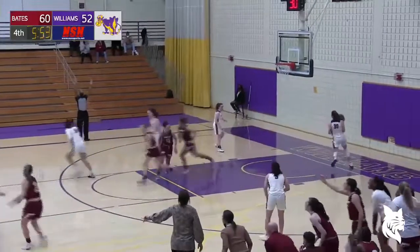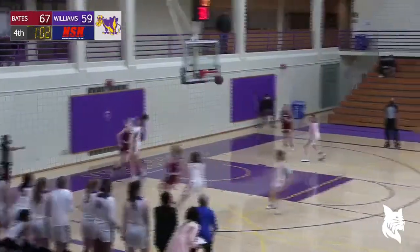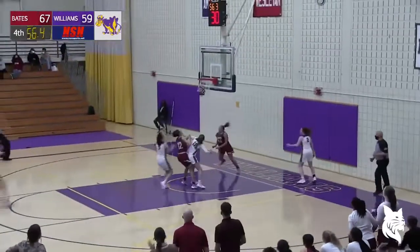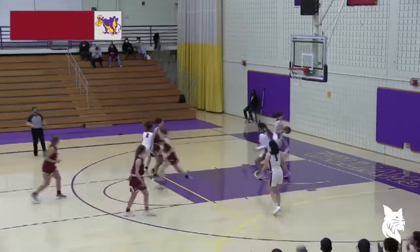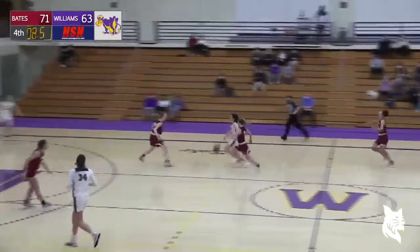And there's a triple by Mia Roy — 16 rebounds, wow. And there goes Dahlia, Dahlia's going to go up and lay it in. 22 points for the senior from Brick, New Jersey — the Brick Township connection.